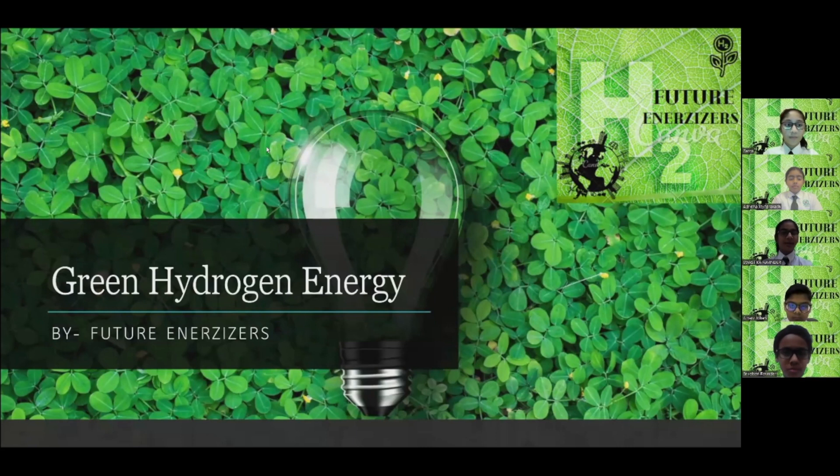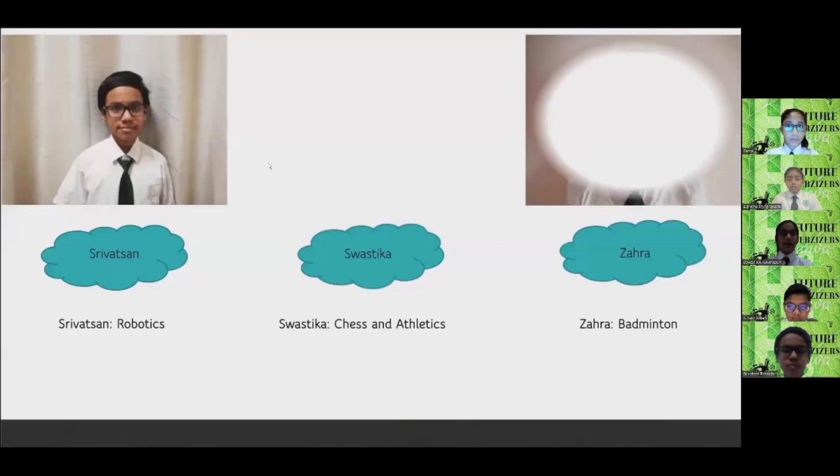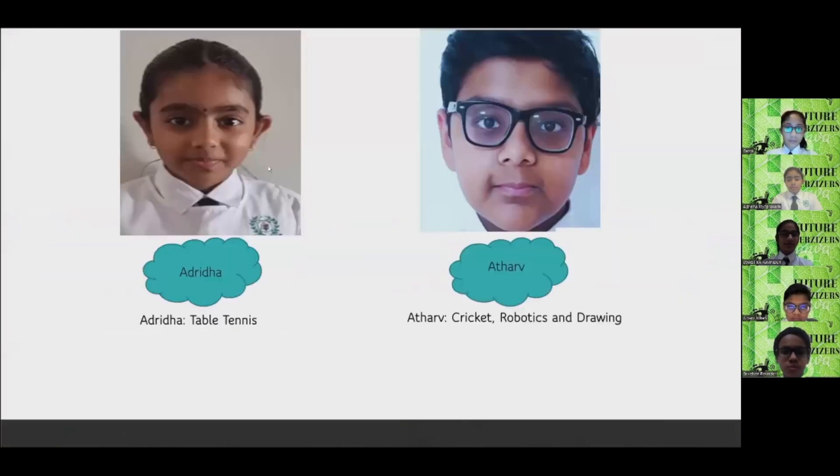Hello everyone. Pollution is increasing day by day, and it causes many problems. But don't worry — the future energizers are here to save the future. We came up with a solution: green hydrogen.